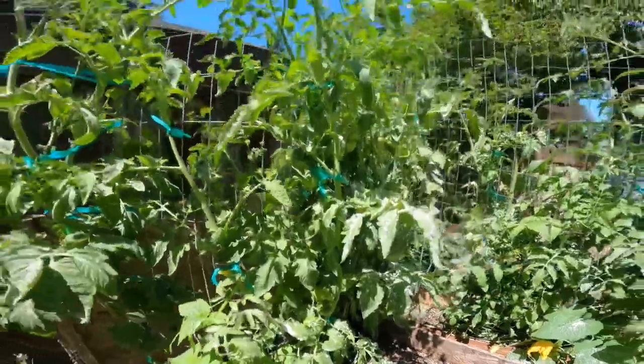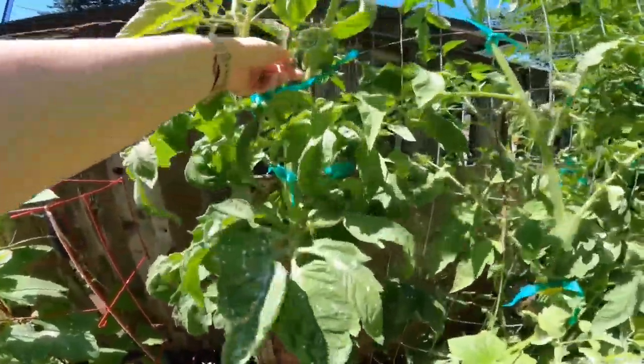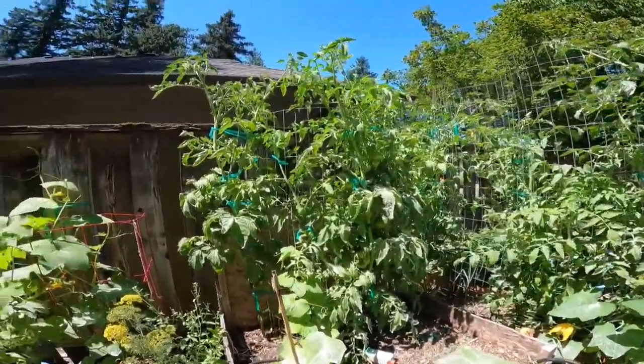More Cherokee purple tomatoes with lots of tomatoes on them that are going to be ready to go. Looks like I didn't get all my suckers, but it's been so nice and dry I haven't worried about it as much. I can always thin them out if it gets too wet and traps in too much moisture.